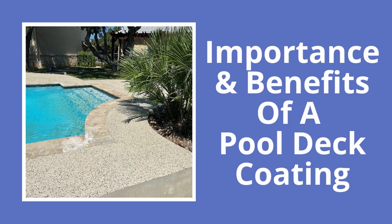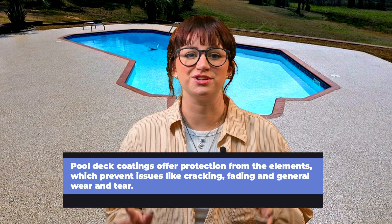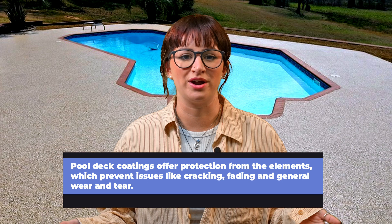Now before we get into the types of pool deck coatings, let's understand why these coatings are so important. Pool deck coatings are like an armor for your deck. They offer protection from the elements, preventing issues like cracking, fading, and general wear and tear.